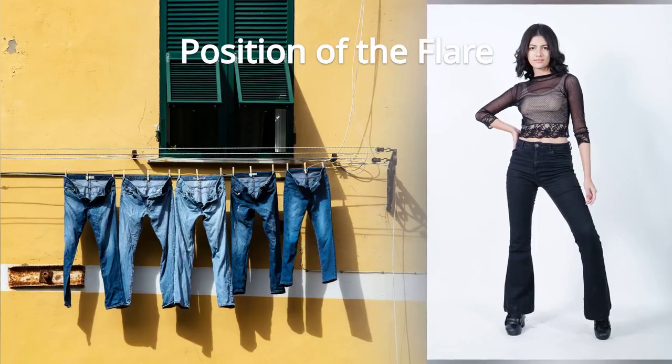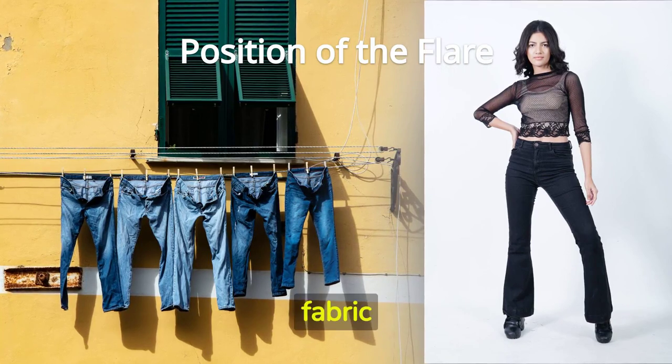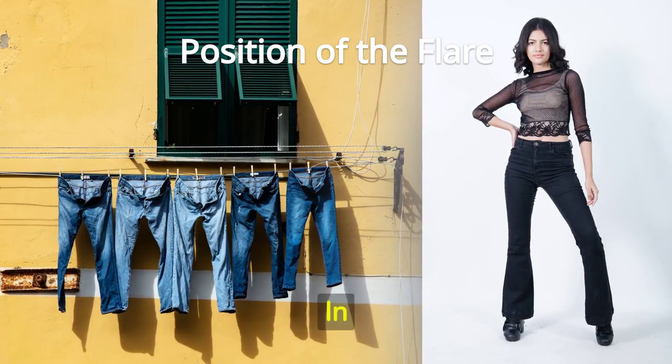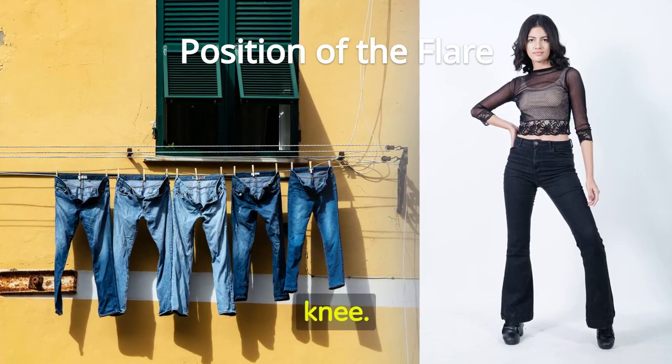Position of the flare: the flare on bellbottoms usually starts from just below the knee, allowing the fabric to flow dramatically from the mid-leg downwards. In contrast, flare jeans have a more gradual flare that begins from the upper calf or knee.